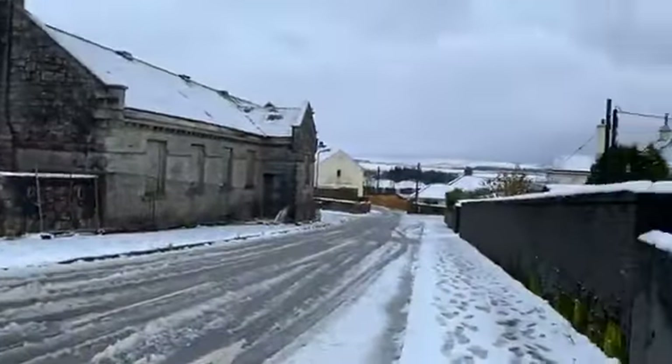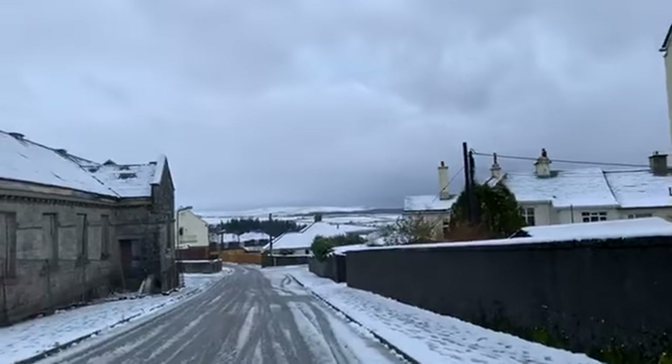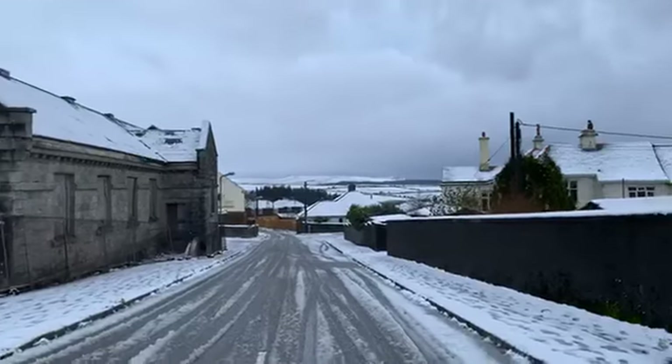Whilst the road is quiet, let's just have a look at the scenery in the background. Stunning.